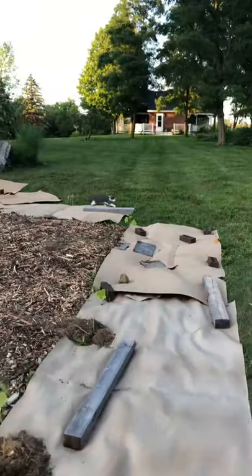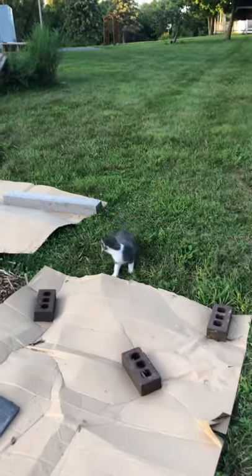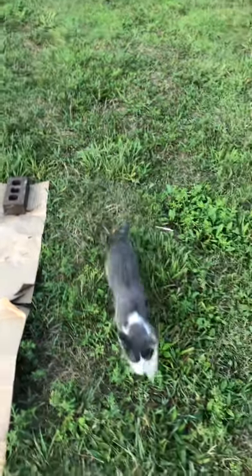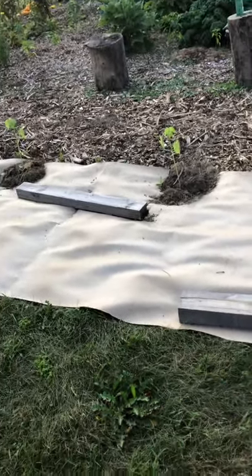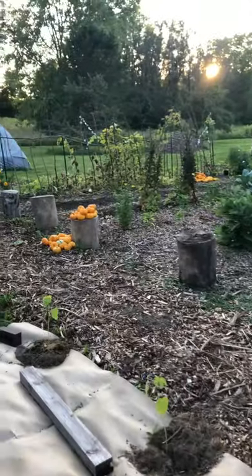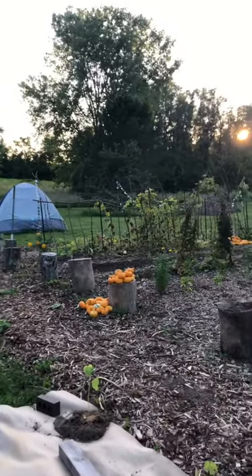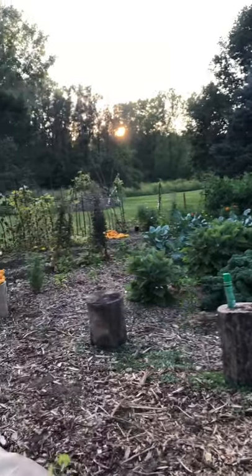What do you think buddy? He doesn't come down this far usually — pretty cool. What do you think about the garden? There are some mice in here somewhere. Anyway, that's our garden update today. There's a beautiful sunset coming up — it's a wonderful night. It's supposed to be a good meteor shower tonight; I think we're going to sit out, enjoy a glass of wine, and watch the meteor shower. God bless.